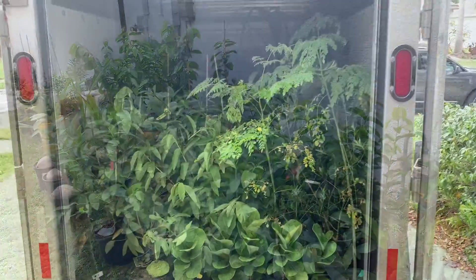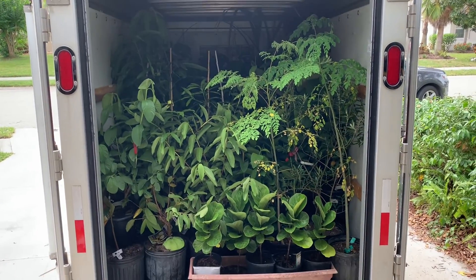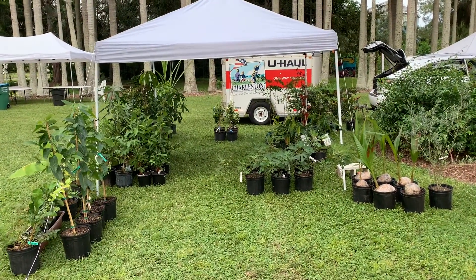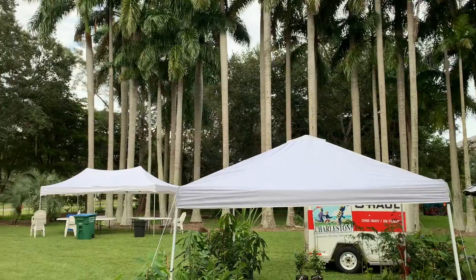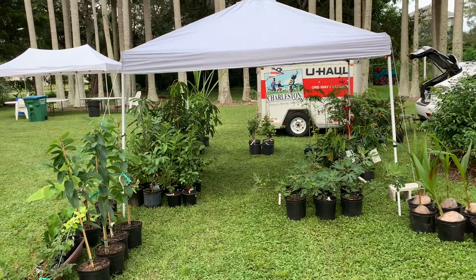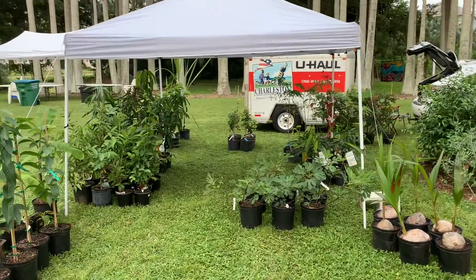Well, you thought it couldn't be done but it could — all the plants are in! I'm off to the show. Okay fruit lovers, got it all set up here, nice little location underneath the palm trees. Hopefully it's a good sale and people get some nice plants they weren't expecting. See ya!